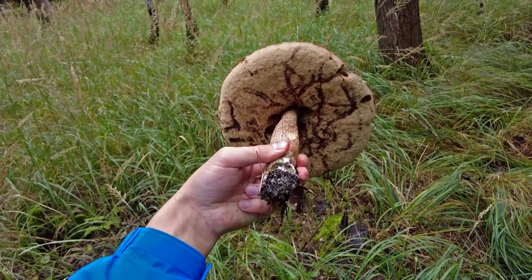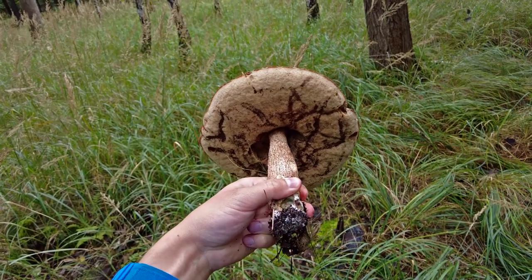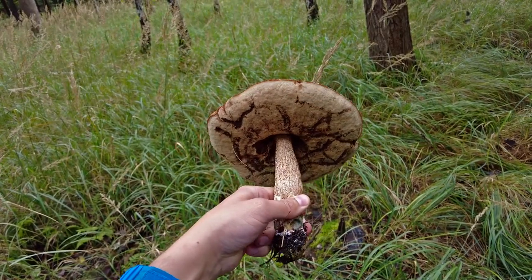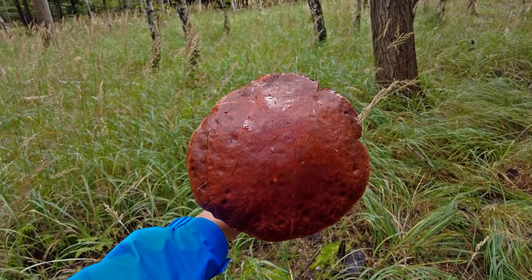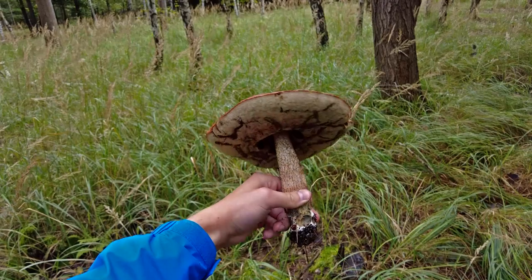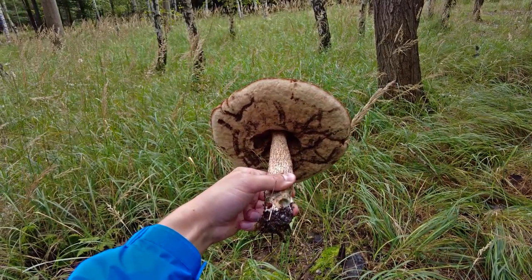It turned color to black on places where slugs were walking or moving on it, but it's so huge and quite firm so maybe it will even be healthy.